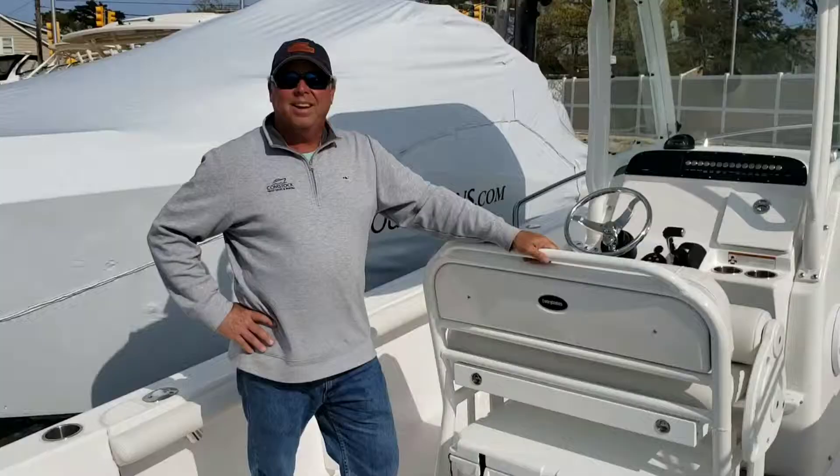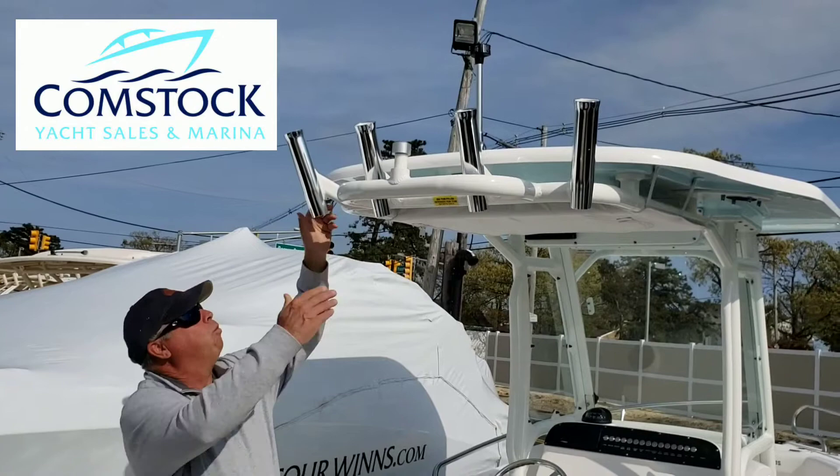Check out the Everglades 235, Comstock's Boat of the Week. Here are some of the features for our Boat of the Week.